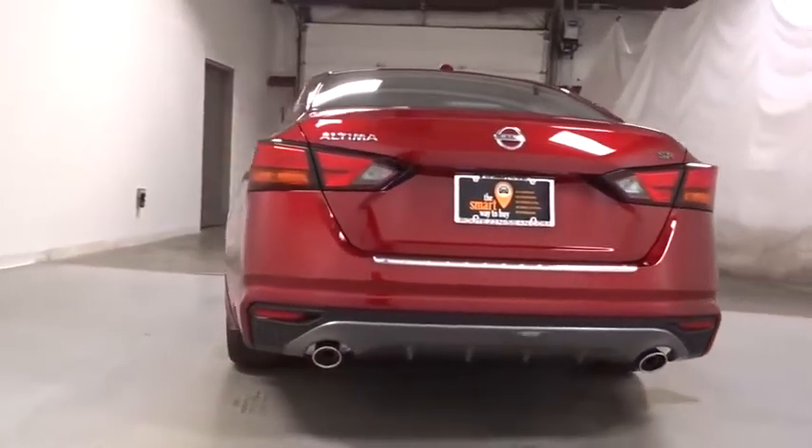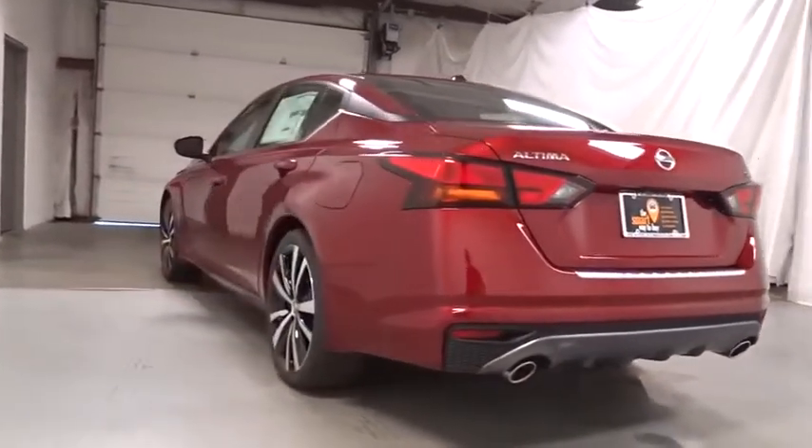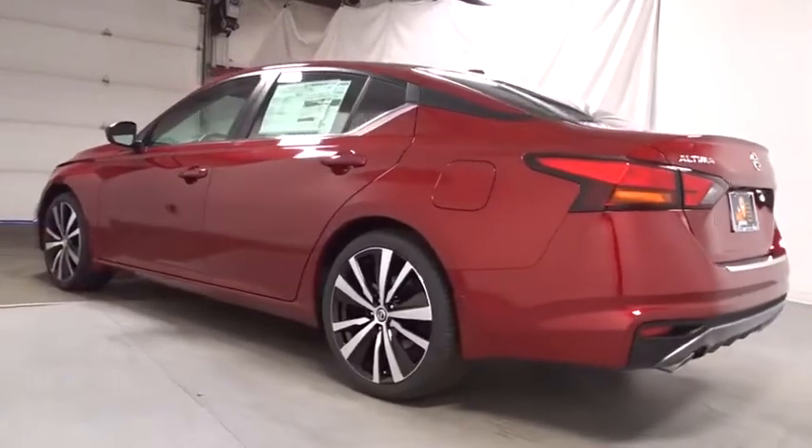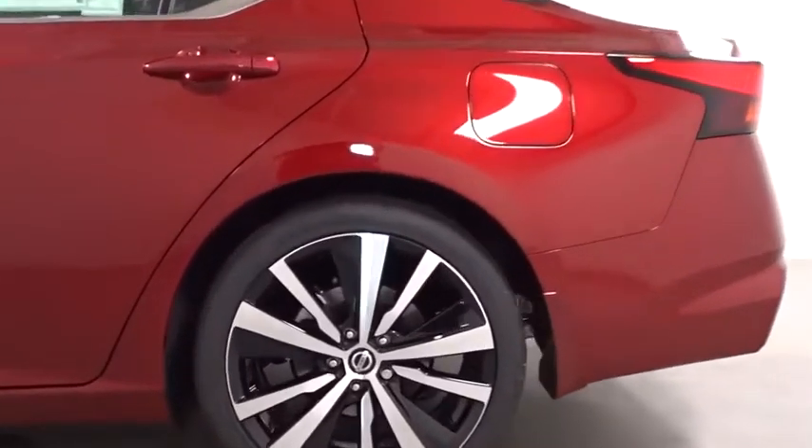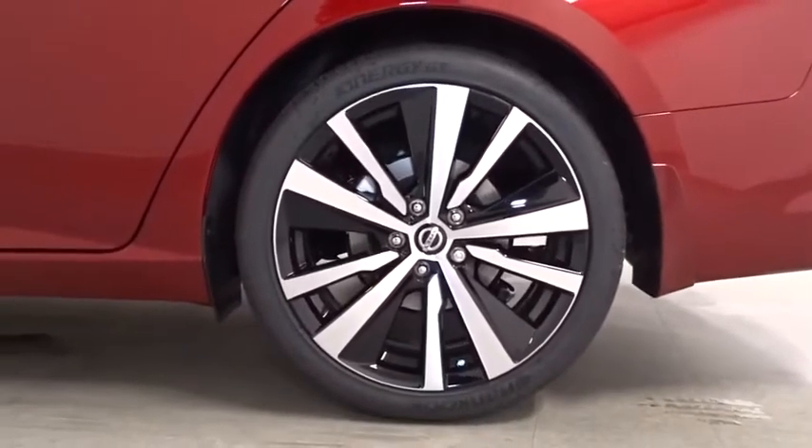This vehicle has less than 100 miles. Here are some of this vehicle's great options: lane departure warning, keyless entry, front wheel drive, electronic stability control, clock, trip computer.